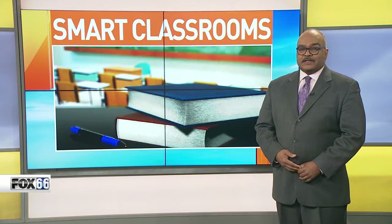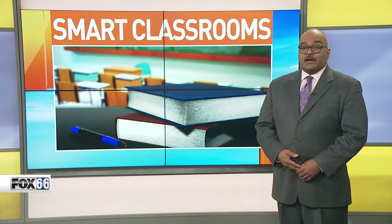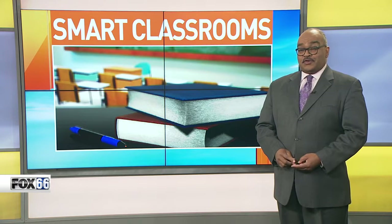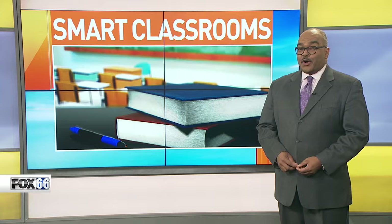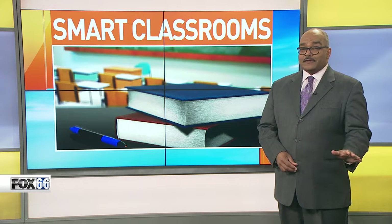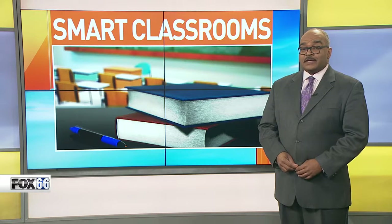We live in a digital world where technology plays a key role in everything — that includes education, on both the secondary and college levels. Chalkboards, transparencies, and if you're old enough, you remember mimeograph sheets. Those are all things of the past. Now, teaching and learning are heavily technology-based.